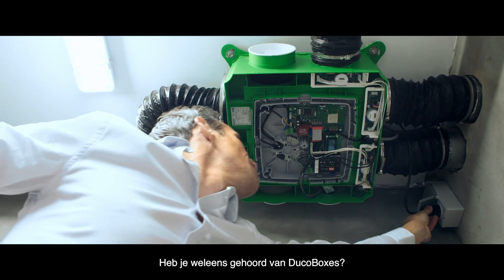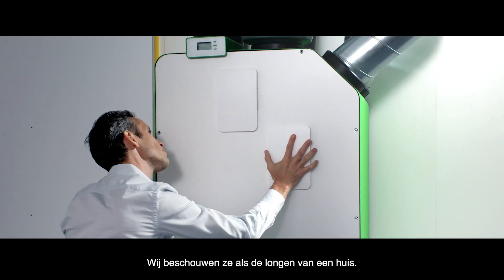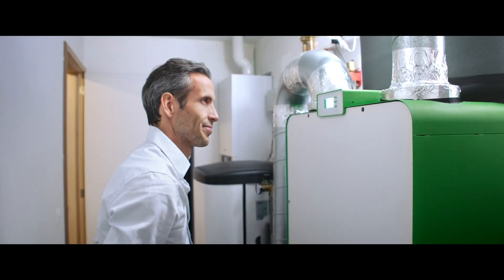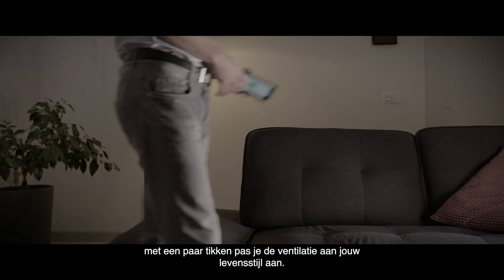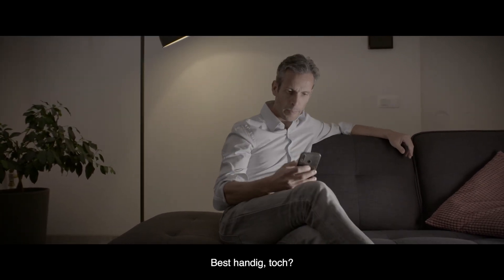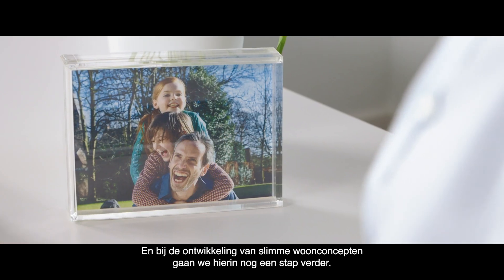Ever heard of Duco boxes? They provide healthy indoor ventilation — we think of them as the lungs of a home. Want to set and monitor your ventilation? No problem. You can easily do it through the app, tailoring your ventilation to your lifestyle in a few taps. Pretty handy, right? And we take this idea one step further in the development of smart living concepts.